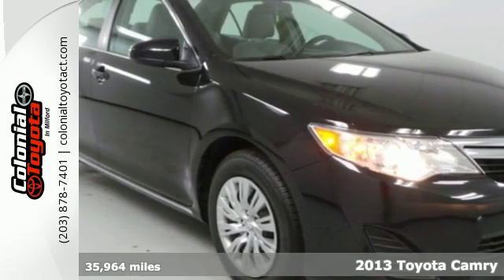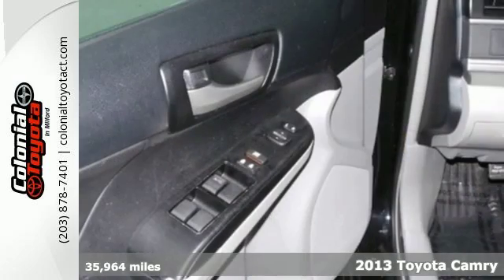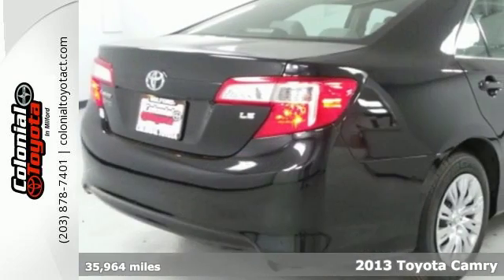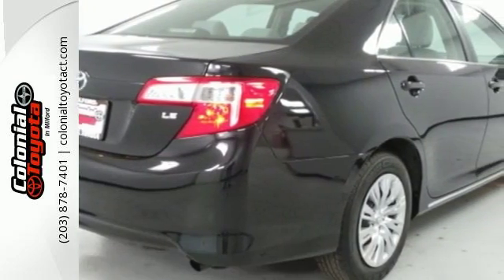It's a 2013 Toyota Camry. It has a reputation for smart design, pleasing function, excellent build quality and durability. It's smooth, comfortable and quiet.